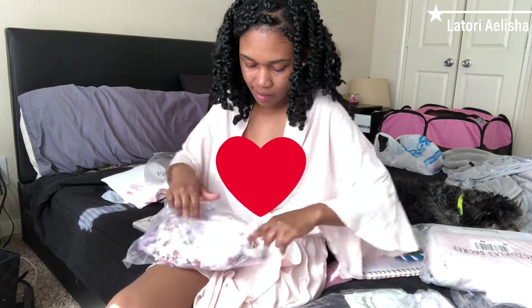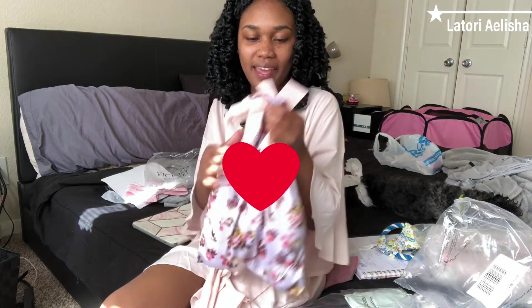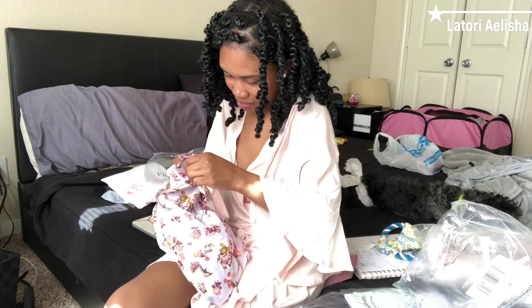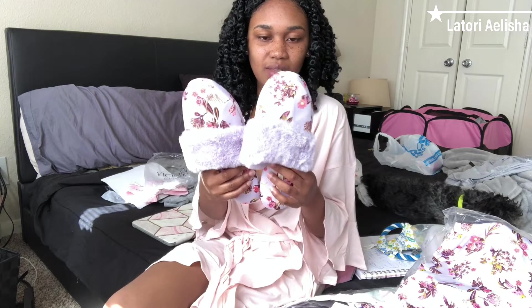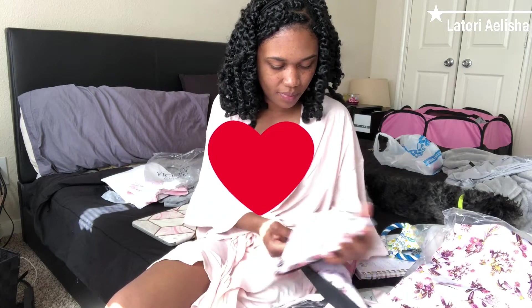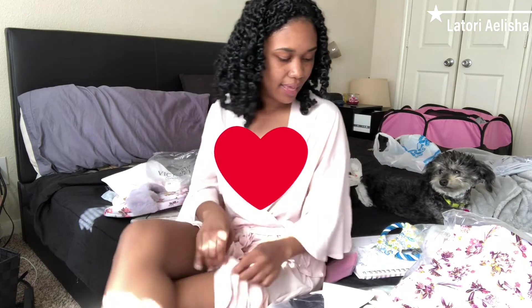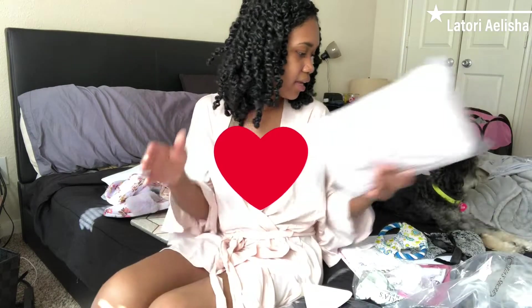I picked up these little slippers right here. Let's see how these are — okay, they came in this little baggie, I like this. And there you go, just some little regular little house shoes with a cute little design.